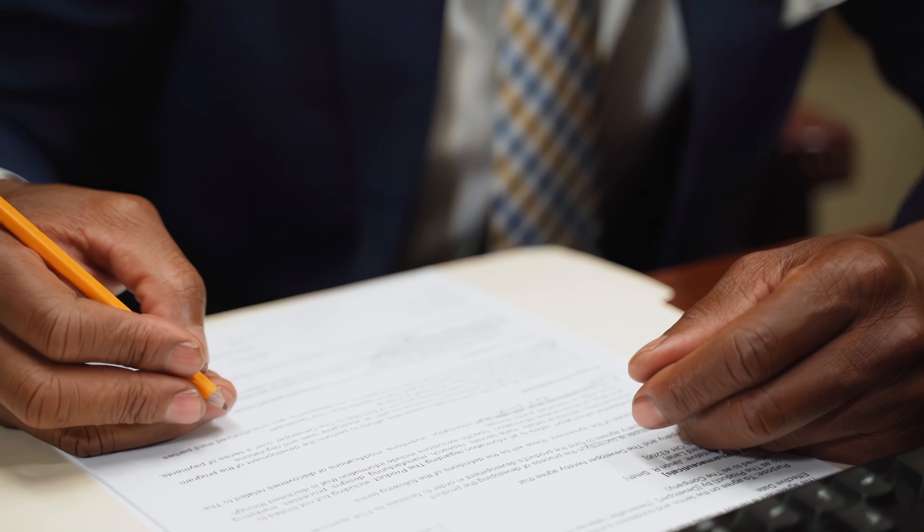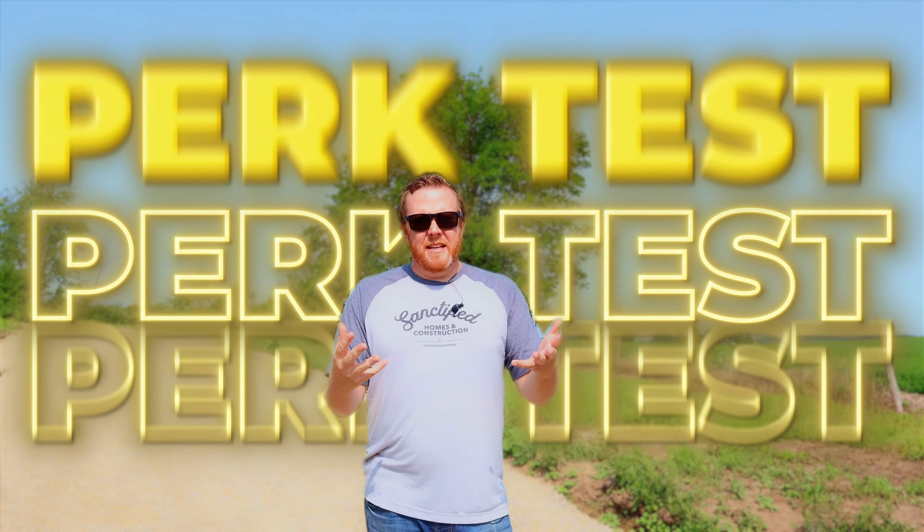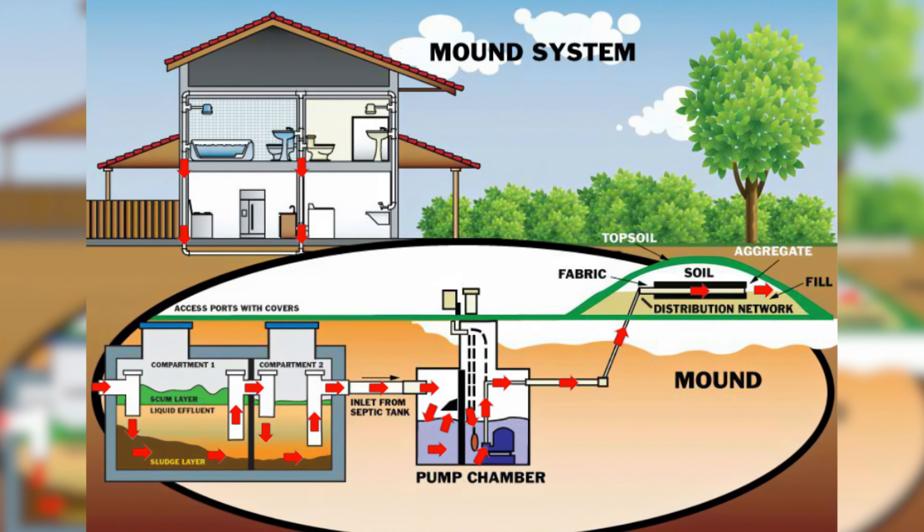When you write an offer, write in that you want a perk test for the septic system. A perk test is where the county or township requires you to test to see where you can put a septic system. There are different types of septic systems that can go on your property. They'll dig and test in a few spots where you think you want your septic, analyze the soil, and tell you whether you can do a mound system or a gravity-fed system. A septic system can be around $15,000 to $16,000, and we just did one with a mound system that was almost $23,000.